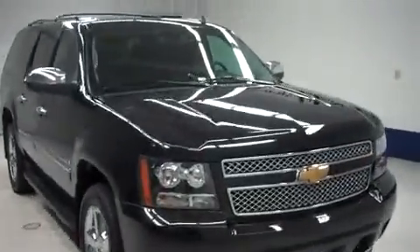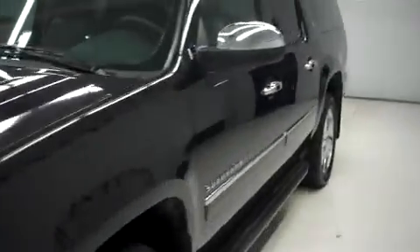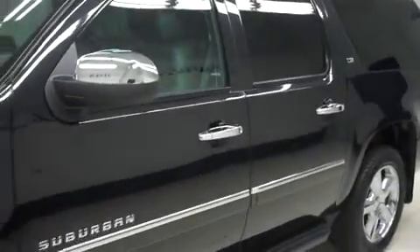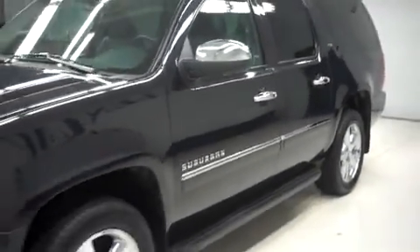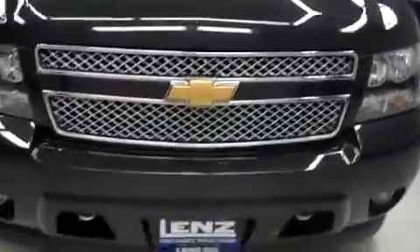This is Lens stock number B7660, a 2013 Chevy Suburban. This is the LTZ package in black. This Suburban is 4 door automatic with 3rd row seating, 4 wheel drive, and it has 23,000 miles on the 5.3 liter Vortec motor.